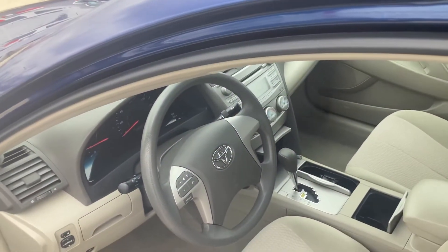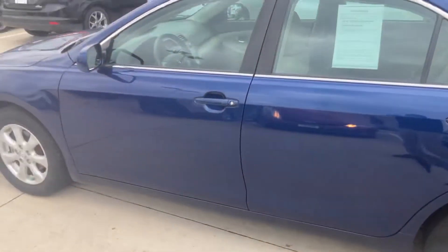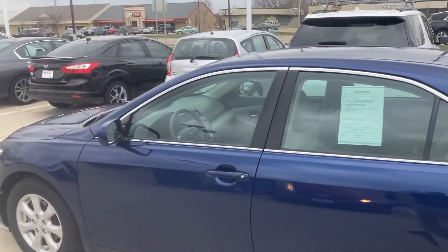I also have pricing details that I'm going to share with you in the email that I'll send along with this video. Very rare find here — 2011 Camry with just over 75,000 miles on it, a lot of life left, and this one is going to be certified.